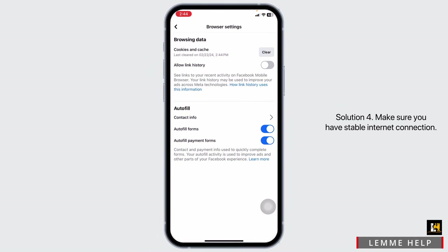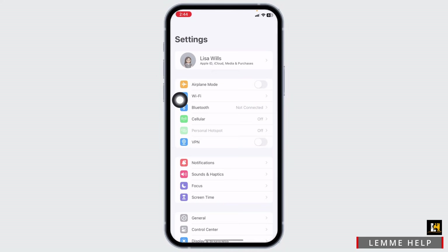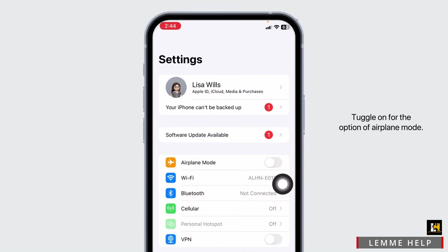Solution 4: Make sure you have a stable internet connection. Go ahead and open your Settings app. Toggle on the option of Airplane Mode, then wait for a minimum of 60 seconds and then toggle it off. Likewise, you can switch your network — if you are using Wi-Fi, switch it to cellular data, and if you are using cellular data, switch it to Wi-Fi.